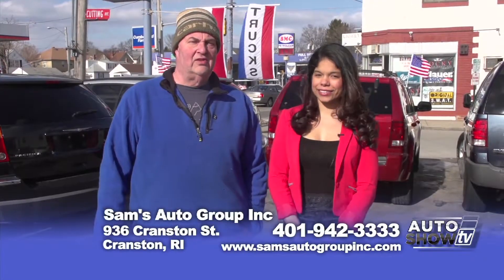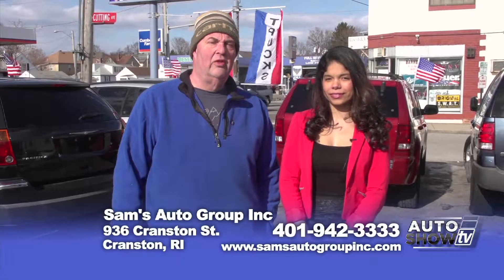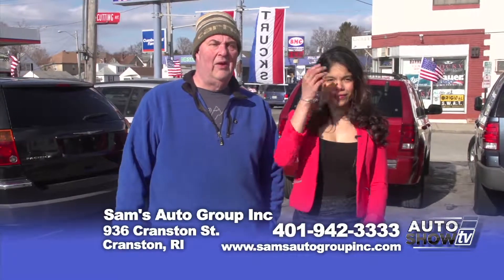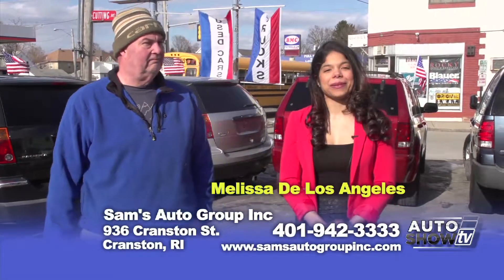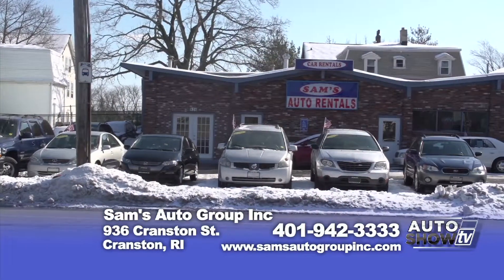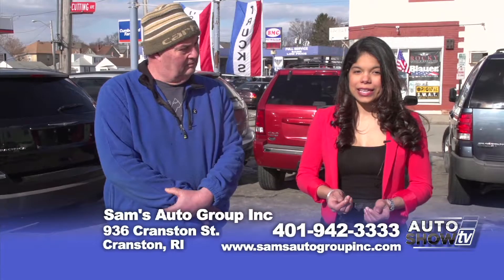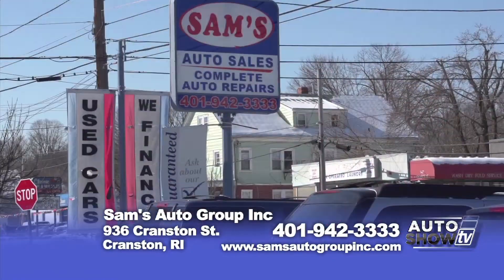Thank you for viewing us today on Auto Show TV. If you have any questions, please call us at 401-942-3333. And while I'm here, I'd like to introduce you to Melissa. Bienvenidas a Sam's Auto Sales. Aquí vendemos vehículos de excelente calidad a un buen precio. Tenemos una variedad de vehículos para rentar con la facilidad de pagar en efectivo, sin necesidad de usar tarjetas de crédito. También tenemos la facilidad de aceptarles crédito a la persona que tiene bueno o mal crédito. Gracias.